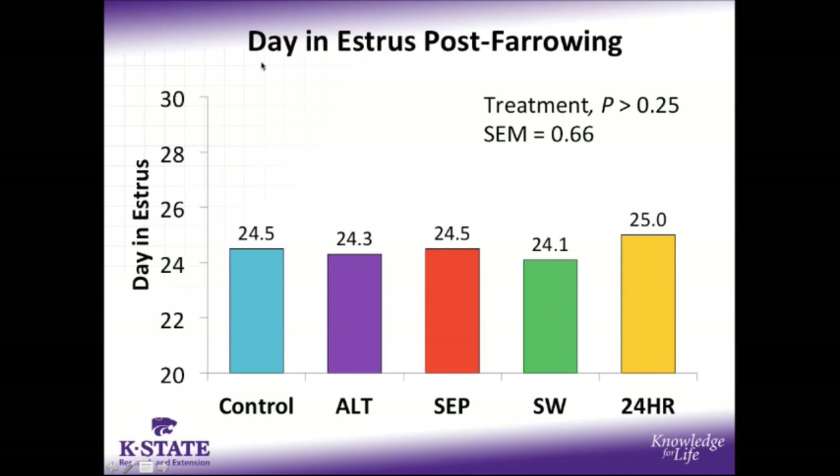When we look at this data in a different way, with the day in estrus reflected post-farrowing, you can see that the control sows were in estrus at a similar time compared to the 4 reduced suckling treatments, again likely influenced by the fact that they were weaned at day 21, whereas the remaining treatments were weaned at day 25.